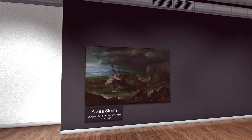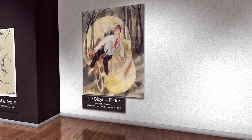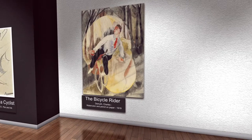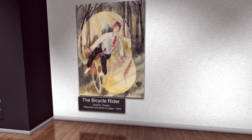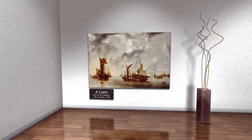Charles Demuth, The Bicycle Rider, watercolor and pencil on paper, 1919, Washington DC. In this work, a man is riding his bike, possibly to work. He could seriously hurt his head if he falls over. Jan van de Cappelle, A Calm, oil on canvas, 1654. A nice calm boat expedition that just commenced — hopefully no one gets seasick.